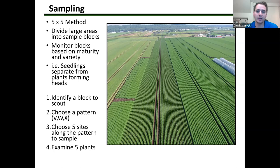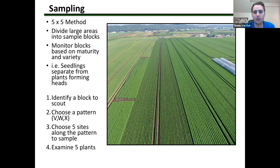The five-by-five method basically means choosing a number of sites and examining a certain number of plants within those spots. Examining means looking top to bottom — underside of leaves, down at the base of the plant, checking the stems. In the case of onions, opening them up and checking for thrips. If there's anything going on in those plants, you'll find it when doing those specific spot checks.